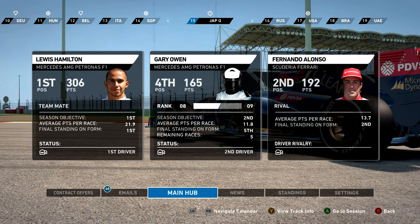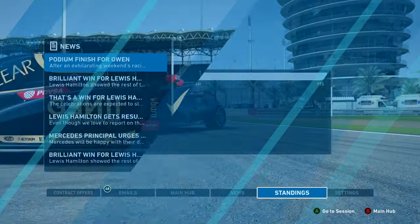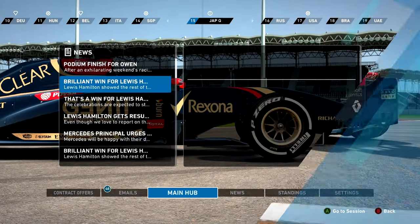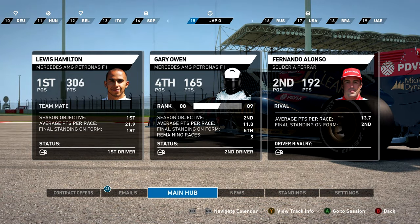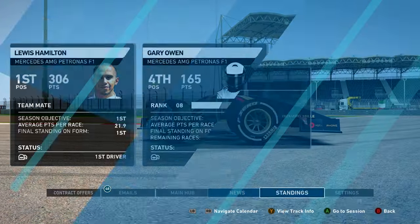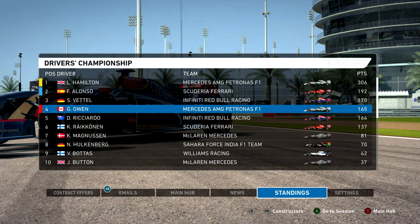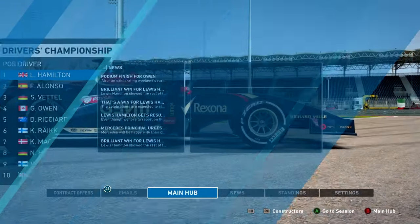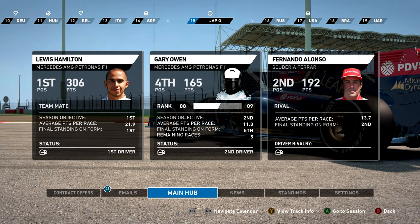Hello everybody and welcome back to a brand new episode of our F1 2014 career mode here on the channel. We are headed into the Japanese Grand Prix today and we have only five Grand Prix's remaining to try and get a win here in F1 2014. Time is running out. We've been really close recently but Lewis Hamilton has just been unbeatable as we continue the fight for second place in the championship. Let's see what we can do in Suzuka.